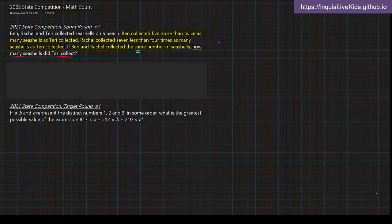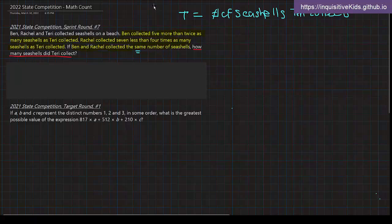Right after identifying that sentence, you should start thinking of functions and how we can set one up. The first sentence explains how much Ben collected, but both expressions are based on the variable Terry. I'm going to set a variable — I'll call it T. T is equal to the number of seashells that Terry collected.